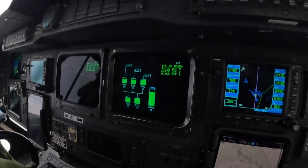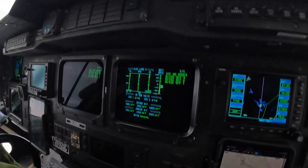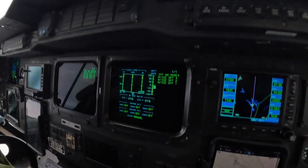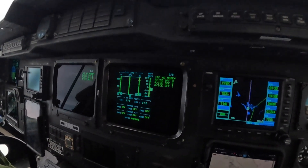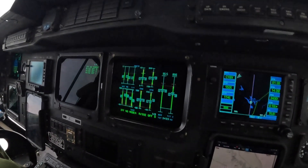Other displays I can bring up here are the electrical page. You can see our electrical load on the AC generators. Our APU is currently off, and our DC inverters - how much power they're pulling - as well as some anti-ice equipment, which is all off because we're clear of cloud. And then here's just a big composite page of all sorts of other info.